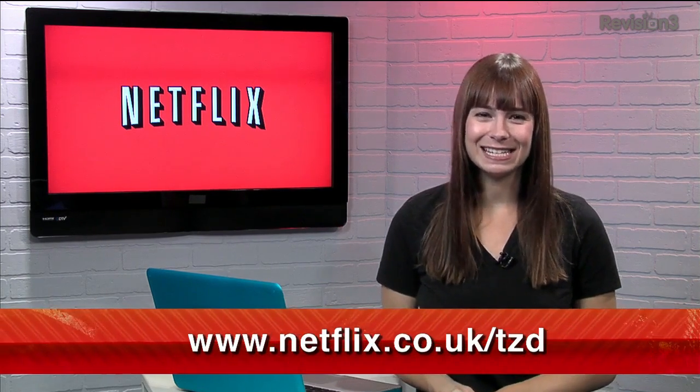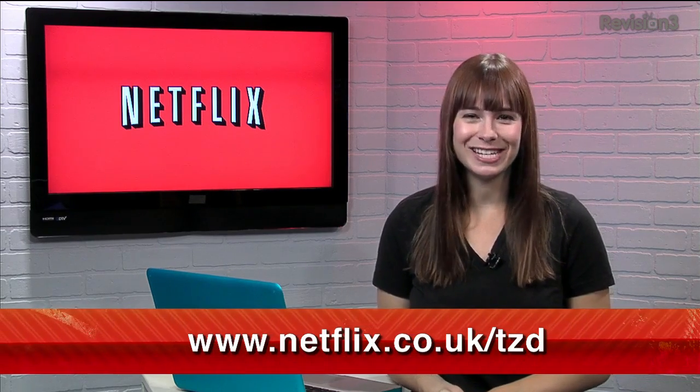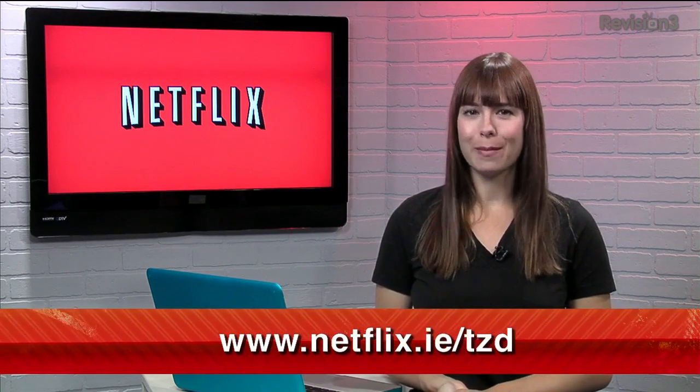Did you know that there are already over one million subscribers in the UK and Ireland? I like to think we had something to do with that. Go to netflix.co.uk/tzd or netflix.ie/tzd and become part of that growing membership. Check it out!